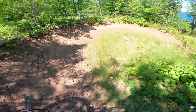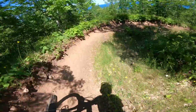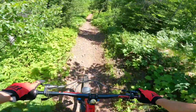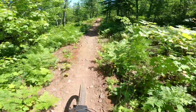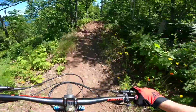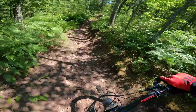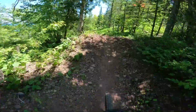Then lots of big berms — this stuff is super loose, and I am probably running about 30 psi in my tires. So we're running super fast with hardly any grip, just bouncing around.